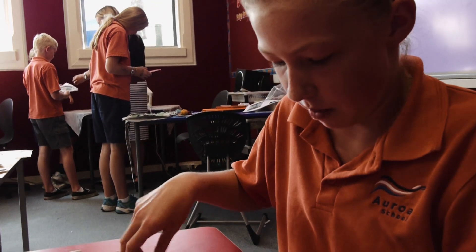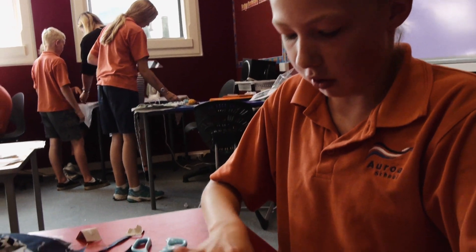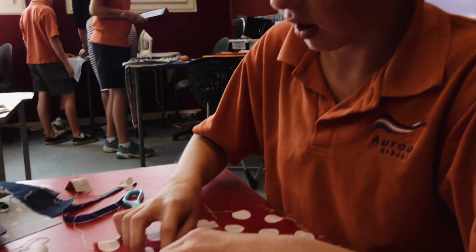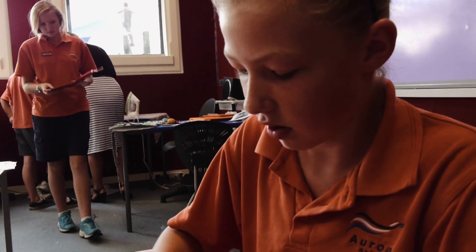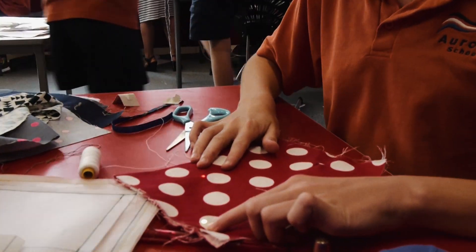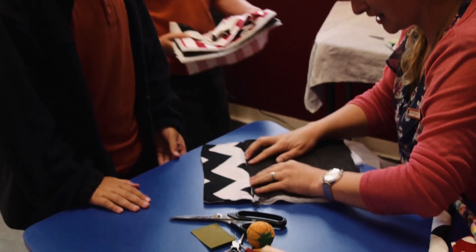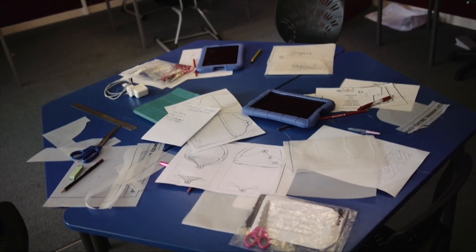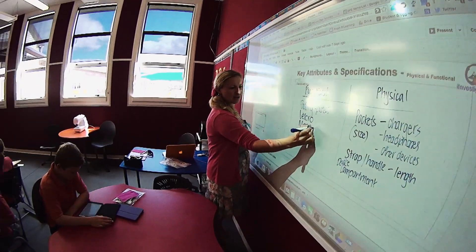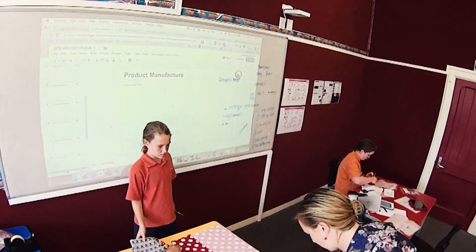So I sewed something called conductive thread onto my bag, and there's electricity through it, so I turn this on and the LED lights will shine through - like that.